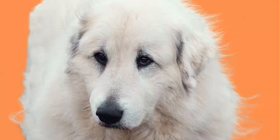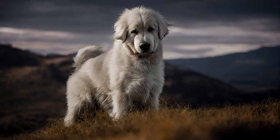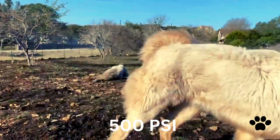The male Great Pyrenees weighs 100–110 pounds and the female 85–100 pounds. The male dog's height is 31 inches at the shoulder and the female's 28 inches. The lifespan of the Great Pyrenees is 10–12 years. It is a powerful dog to fight wild predators, and its bite force is 500 PSI.